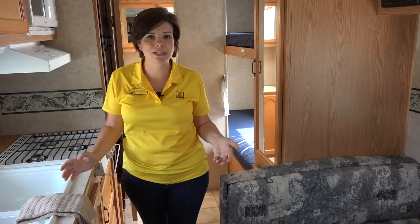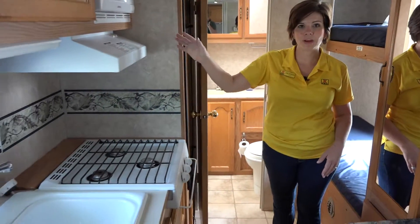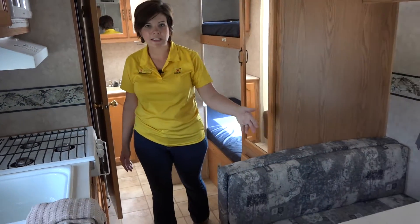This camper sleeps four. We've got a set of bunks here as well as a queen-size bed. It has a full kitchen with stove, microwave, and sink, as well as a full bathroom and table that you can eat inside.